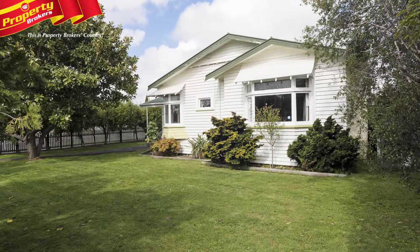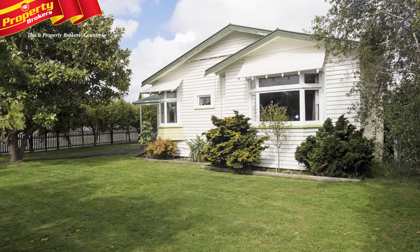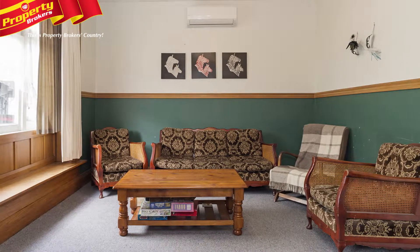Cuba Street character, close to town. Today, more and more purchasers are looking for properties that offer convenient living. Being so close to town and amenities, 12 Cuba Street provides that plus extra.